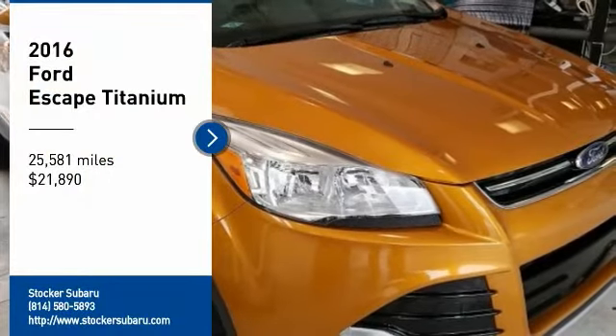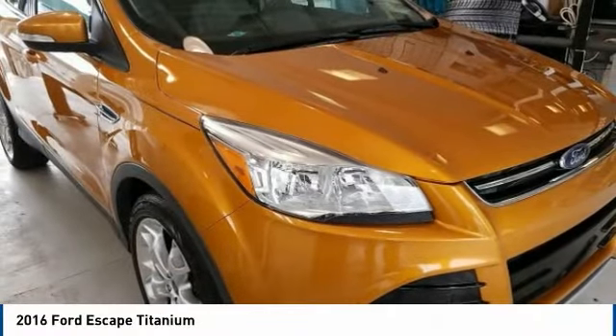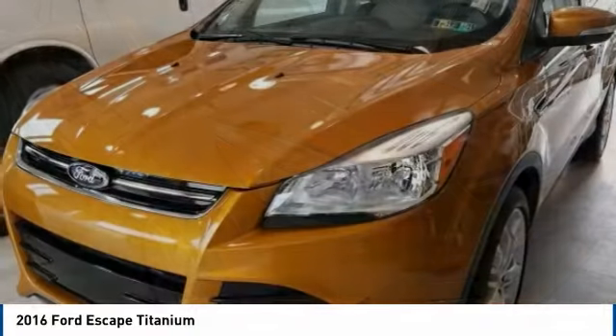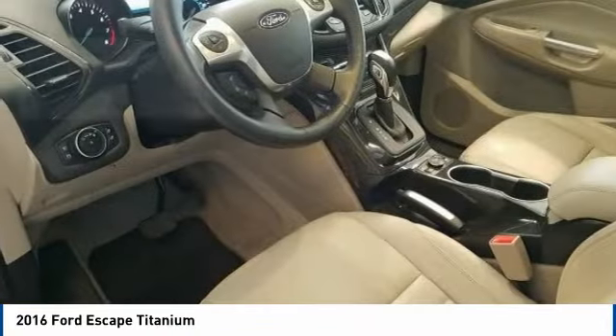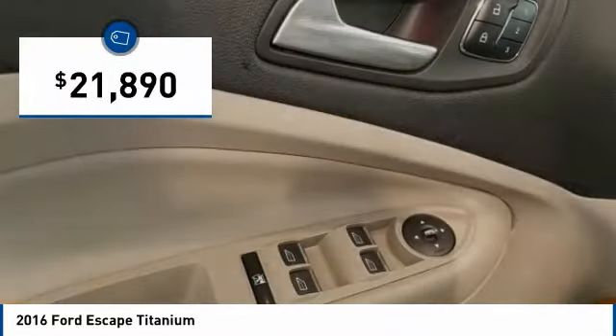Make a great choice today with the 2016 Escape. Gas engines flex, tow, sip, and go with Ford Escape, and is priced below $25,000.